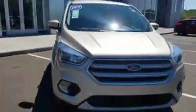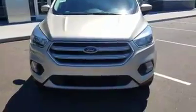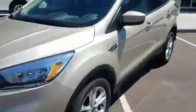Good tread on the tires. We've got fog lights in front here. White gold metallic is the color of this car.